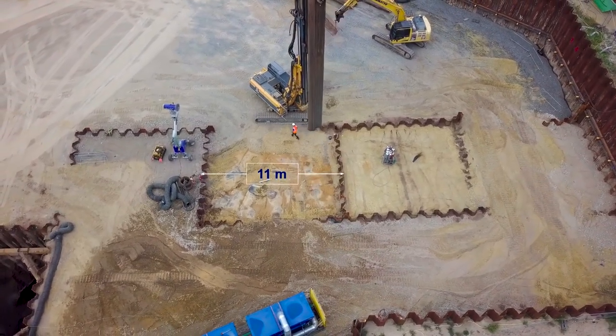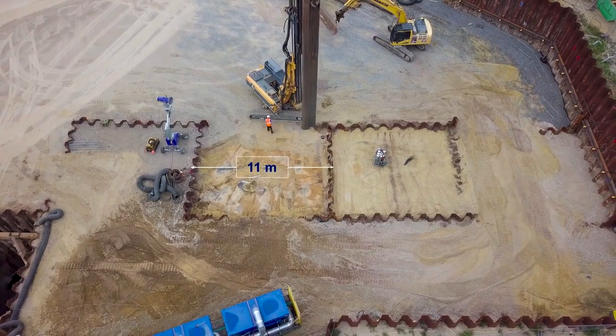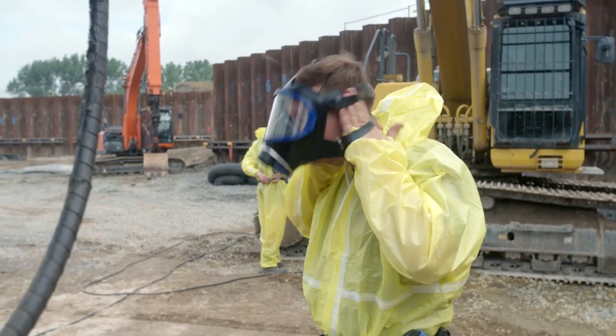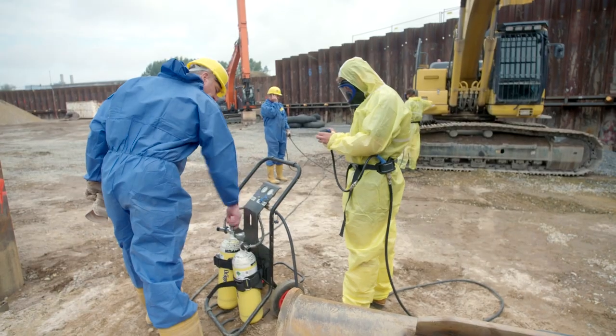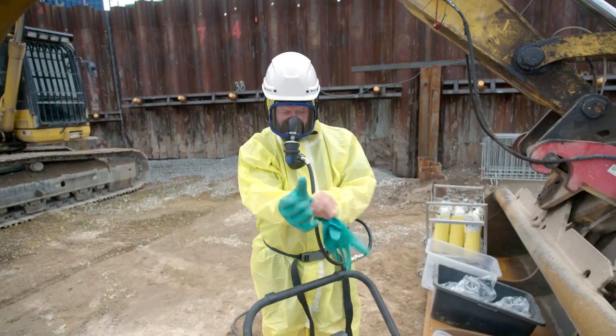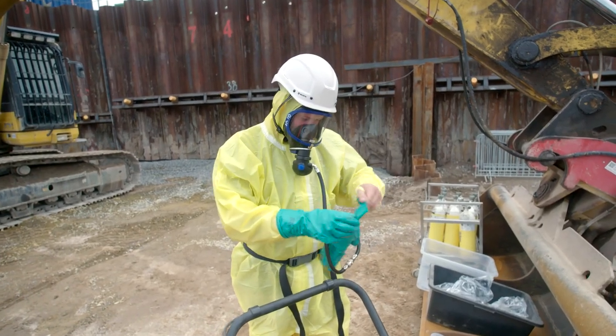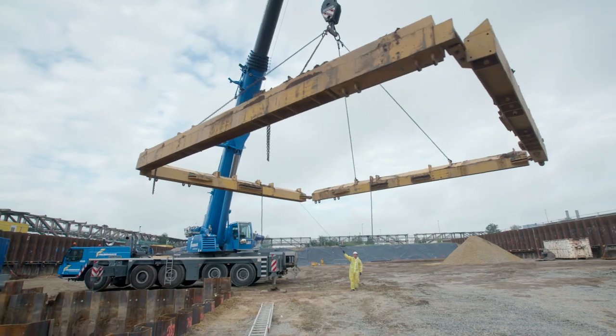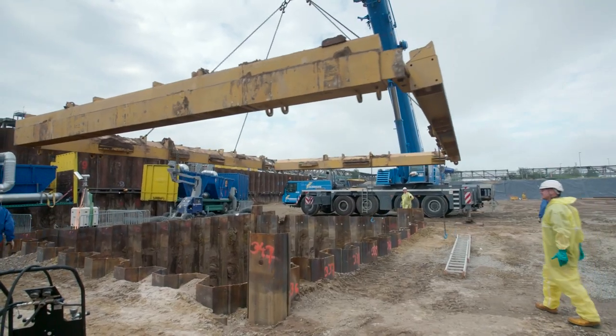Von der Arbeitsebene werden Spundwandkästen mit den Abmessungen 10 mal 11 Meter hergestellt. Ohne Atemschutzmasken mit externer Sauerstoffversorgung und entsprechender Schutzkleidung darf die Montage des hydraulischen Gurtes innerhalb der Einzelspundwandkästen nicht ausgeführt werden. Nun kann die zweite Phase angegangen werden: Die Spundwandkästen werden mittels einem speziell für das Projekt projektierten Hydraulikgurt ausgesteift.